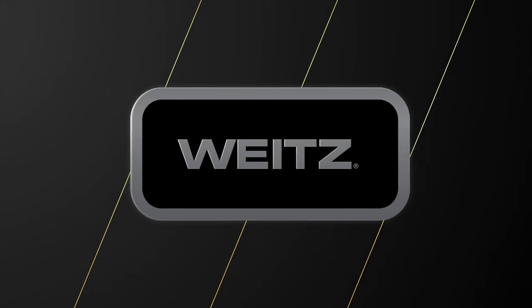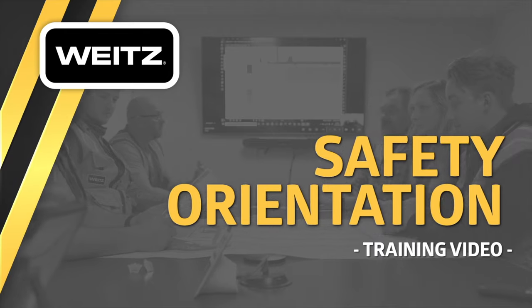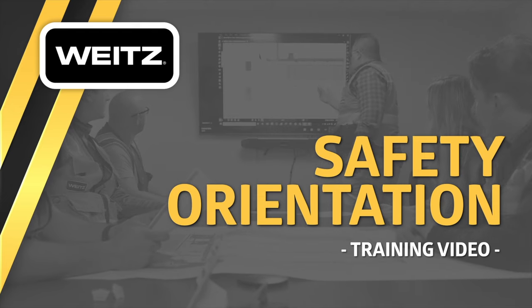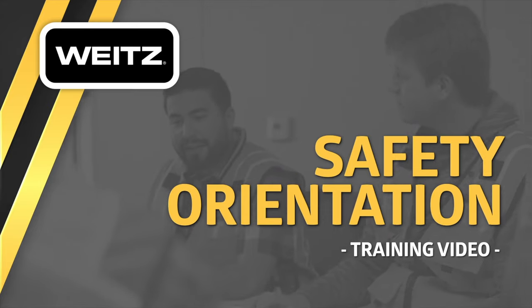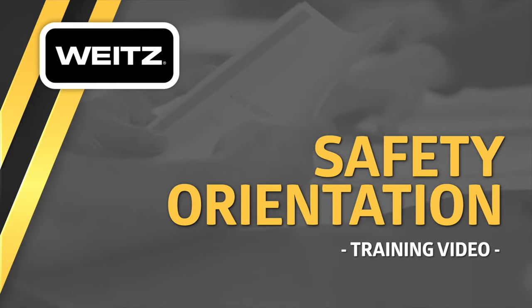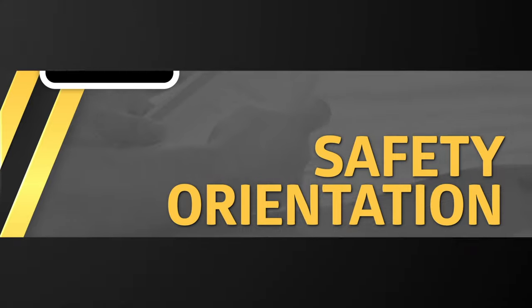This is the Weitz Company's Safety Orientation. It will introduce you to our most important safety rules and procedures. However, this is only an orientation — job site hazards and conditions will require additional training. This safety orientation contains a test designed to confirm your understanding of our safety rules and procedures. Pay careful attention. Working safely is a condition of employment and requires your cooperation.